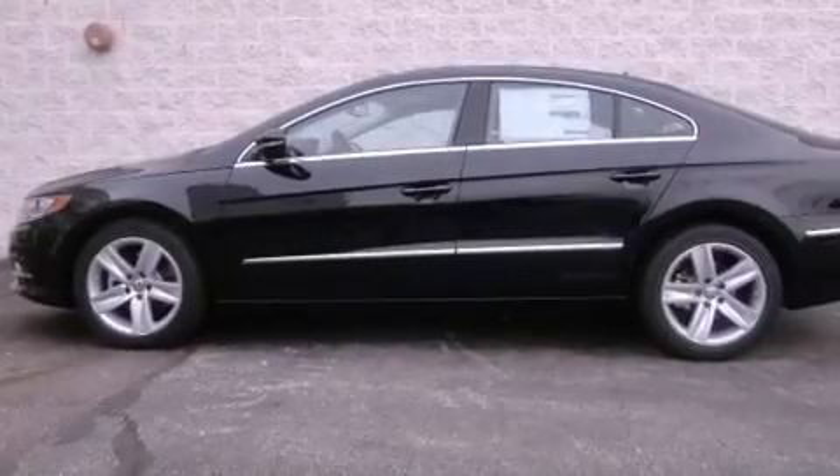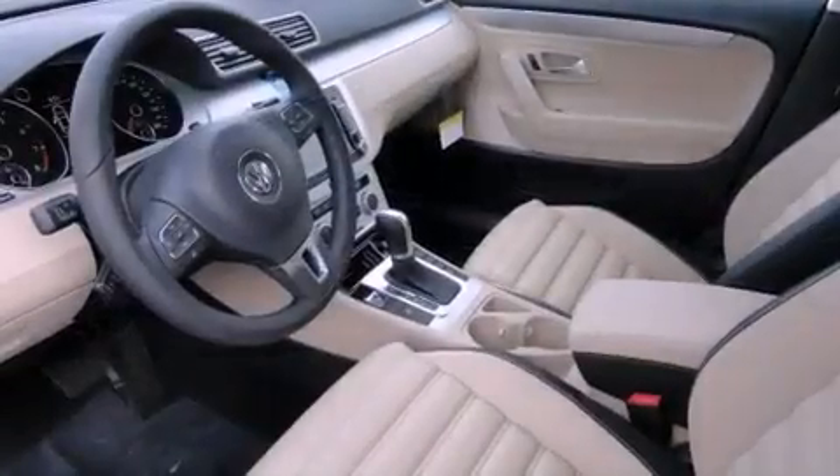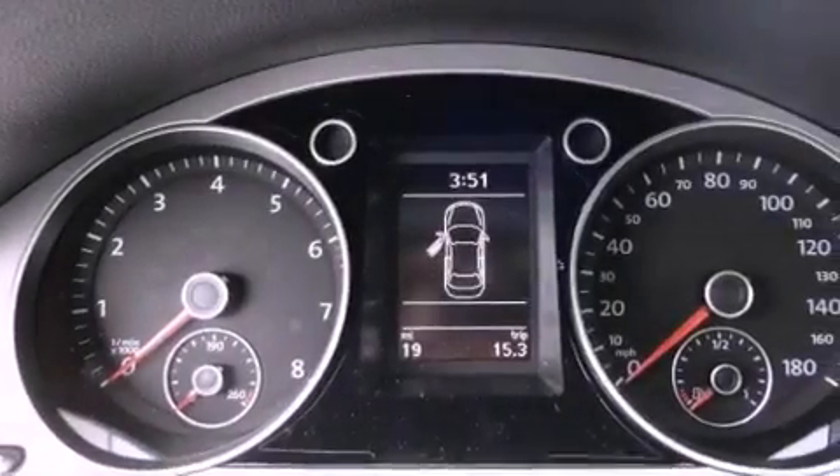High-intensity headlights, air conditioning with automatic climate control, cruise control, a CD player, a leather-wrapped steering wheel, a passenger side vanity mirror, a security system, and traction control.